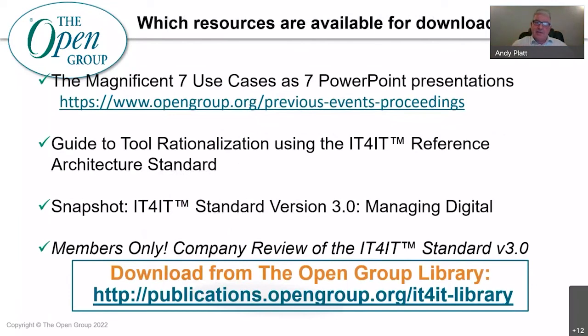Each of the Magnificent Seven has its own PowerPoint in the IT for IT library. This presentation is going to be available next week in the previous events proceedings, and then moved to the IT for IT library. We're also going to be creating papers — the first one is the guide to tool rationalization, and there will be other papers produced. If anybody wants to contribute, please feel free — this is a community. For those organizations which are members, the new version of V3 has gone out for company review and we are looking for feedback. All member organizations have access to version 3, and there is a snapshot already visible in the IT for IT library for anyone wanting to understand the summary.